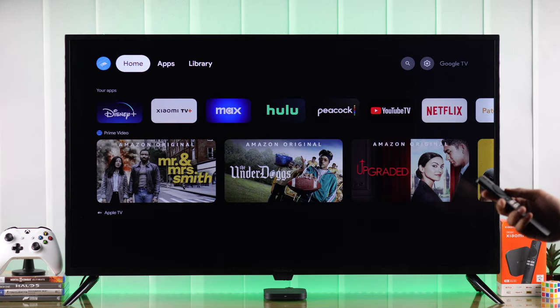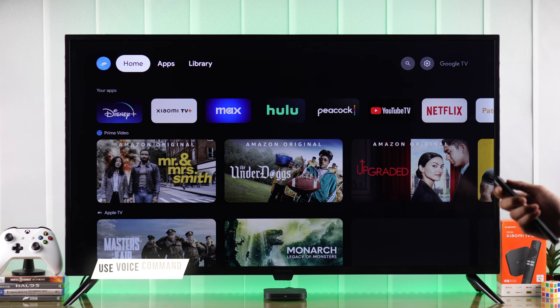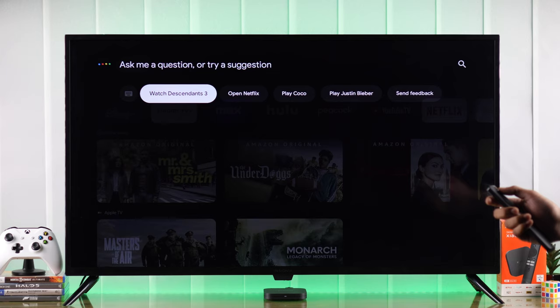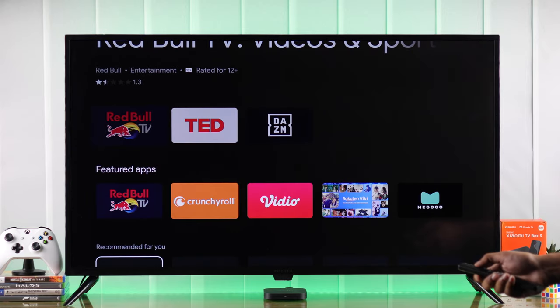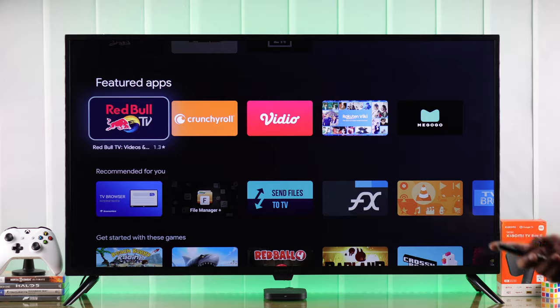Another super easy way to open Google Play Store is by using the Google Assistant on your Xiaomi remote. Press and hold it, and give your voice command saying 'Open Google Play Store.' Google Assistant will instantly open Google Play Store for you, and you'll be able to browse all the apps and features of the Google Play Store right on your Xiaomi TV Box.